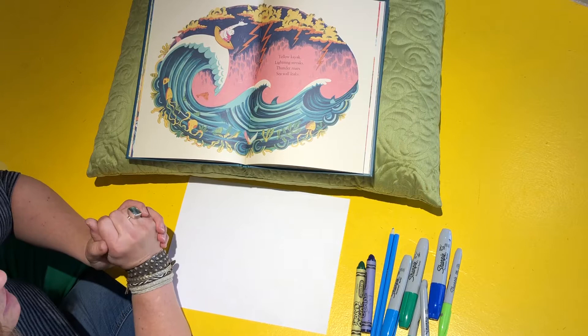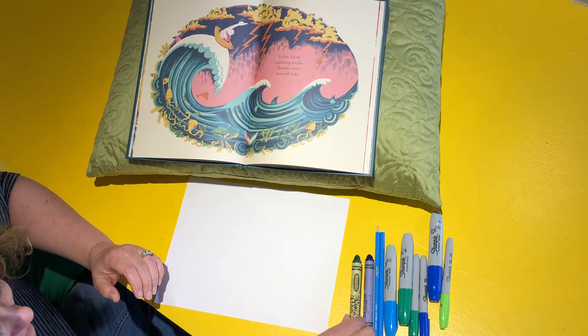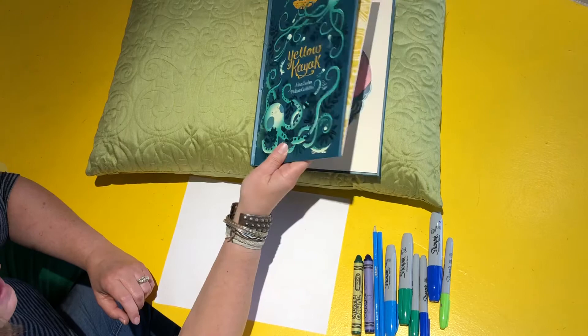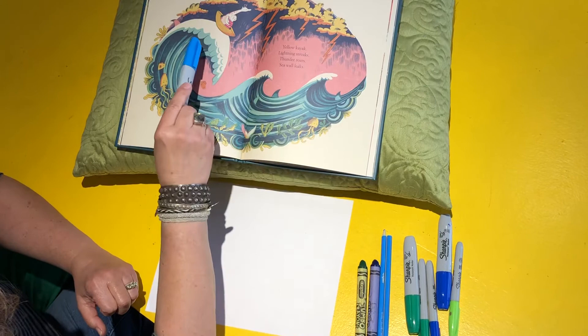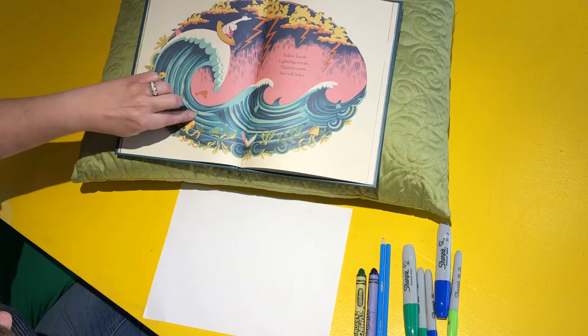So for today's little art lesson, we are trying to use things that we have at home. If you have markers — I'm going to use Sharpies — crayons, colored pencils, whatever you have. If you don't have anything with color, you could just use a regular pencil because we're just practicing. We're going to do this kind of cool wave from Yellow Kayak. If you just take your finger and go along the page, it almost looks like stripes — all these extra little lines and little waves underneath.